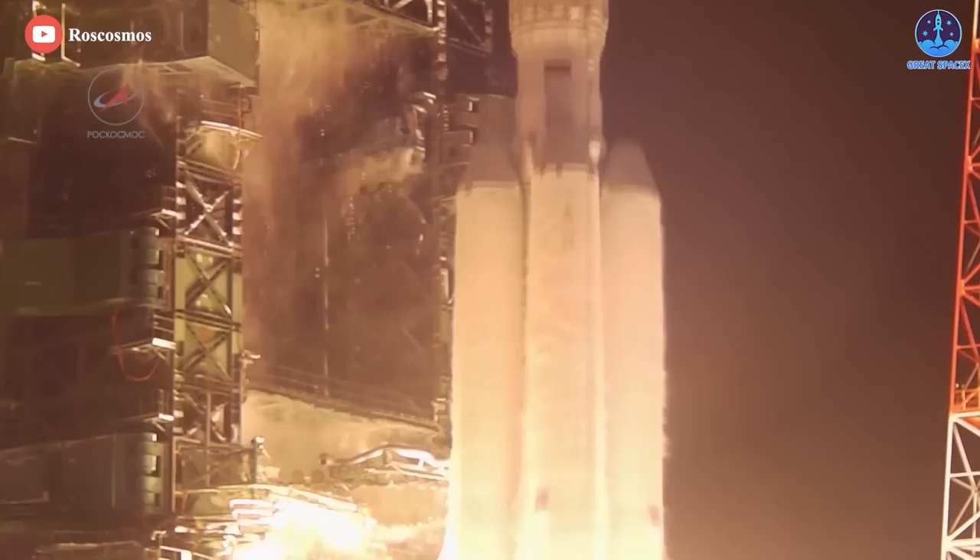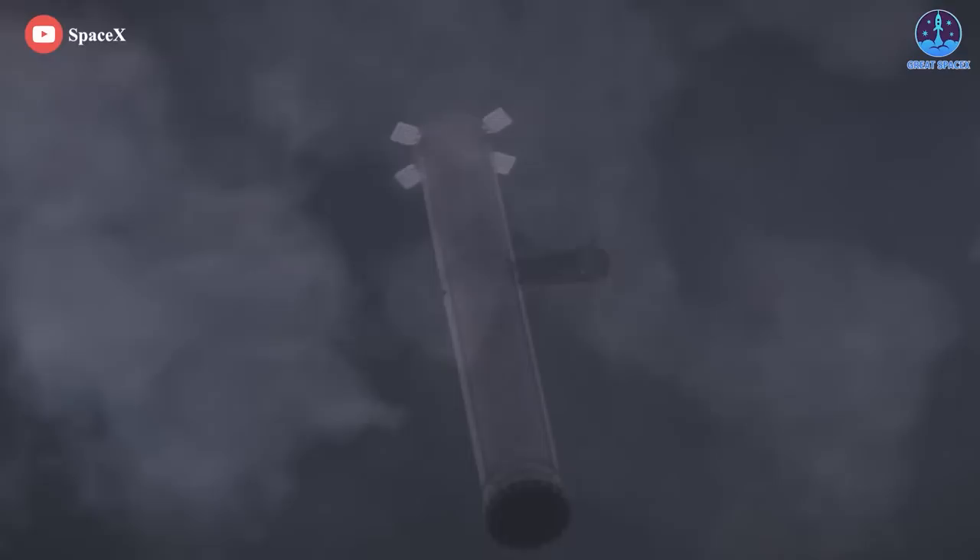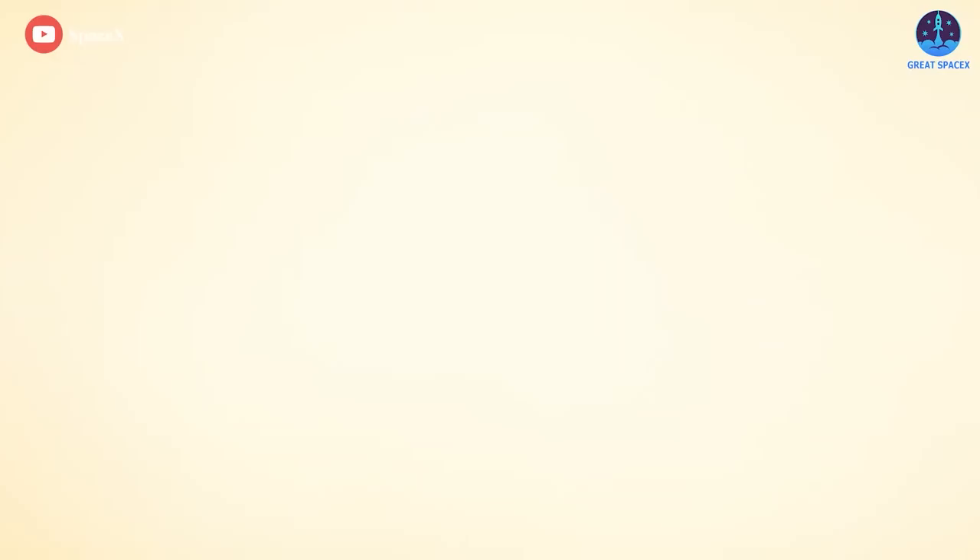The RD-180 is not reusable, or at least never reused, which is different from Raptor's engines, which will all be reused up to 50 flights. All in all, SpaceX's Raptor truly is an engineering masterpiece that is really thrilling the minds of scientists.